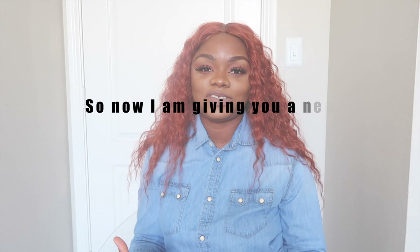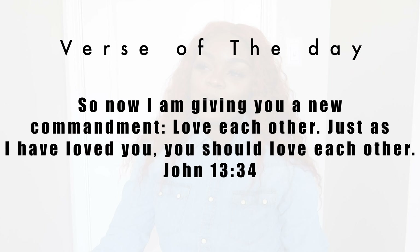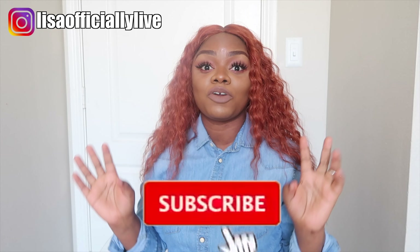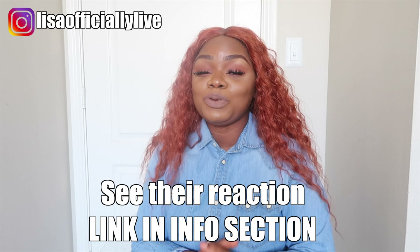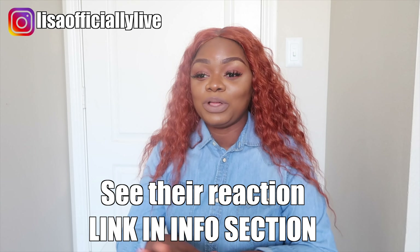Hello everyone, thank you so much for tuning back in for today's video. Today I have a very affordable Easter basket haul. I'm going to show you a couple of things that I got for the girls — let's get their first Easter basket, because they've never had Easter baskets. Zoe's growing up and acknowledging all those things, and they'll be super excited. I cannot wait for them to open up all their toys.